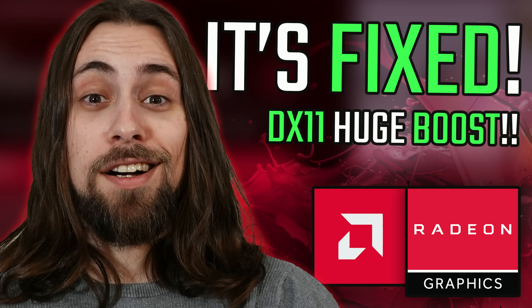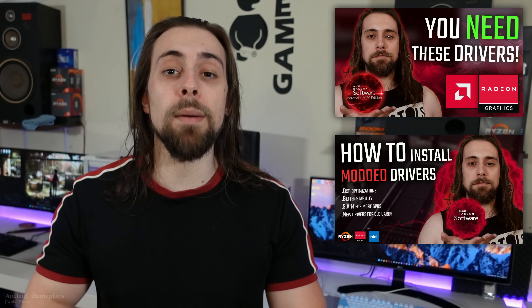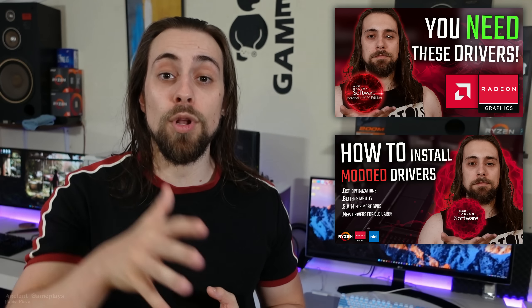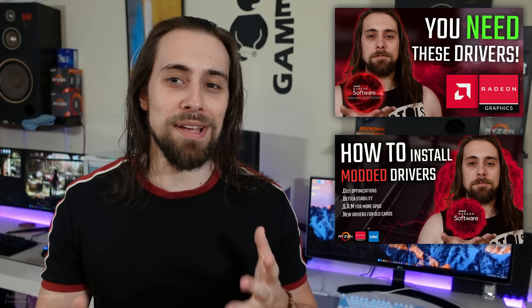AMD has been smacking its competitors around every week recently. The first improvement was the DX9, 10, and 11 optimizations for RDNA2 cards, where most users gained significant performance. It will likely come to older cards as well, and if not, you can use Amernime modded drivers to get those DX11 optimizations on older cards like the RX 5000 series, Polaris cards like the RX 480, 580, 570, and even Vega.